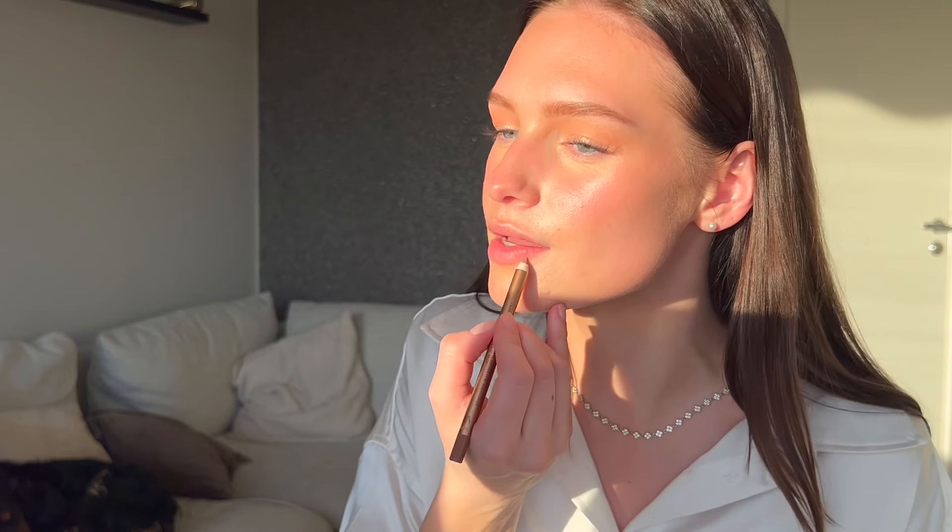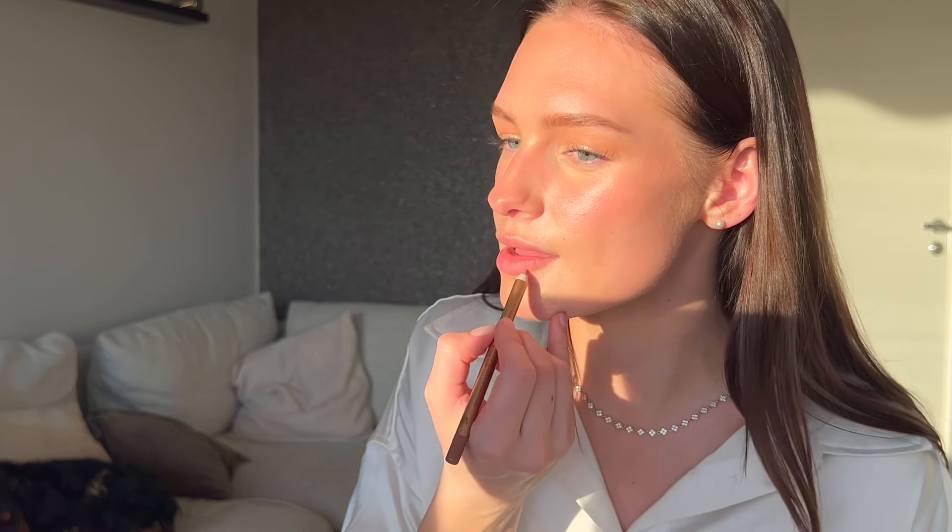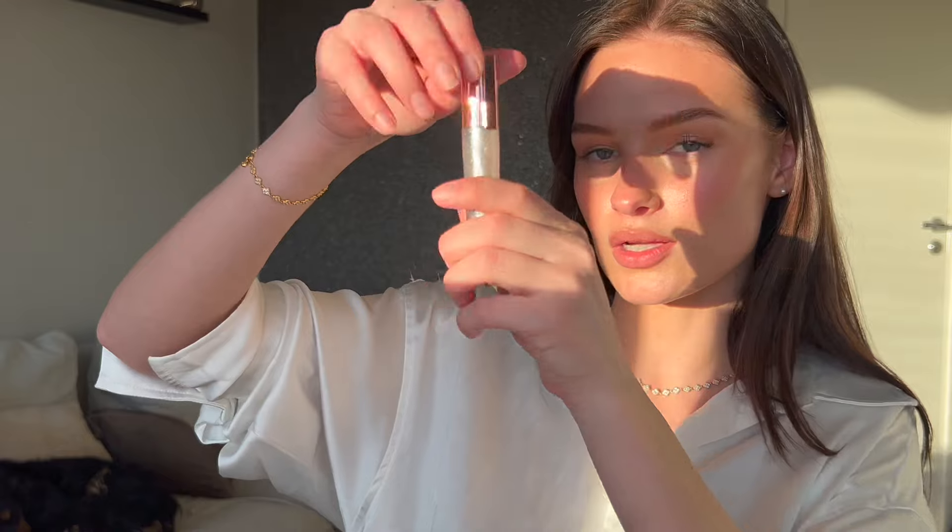For the lips, I bought two shades from Charlotte Tilbury — Icon Baby and Iconic Nude. I'm going to try Iconic Nude, which is just the perfect lip color for me. It matches so well you can't even tell I have lip liner on. Then I'm going over with a gloss from L'Oreal.